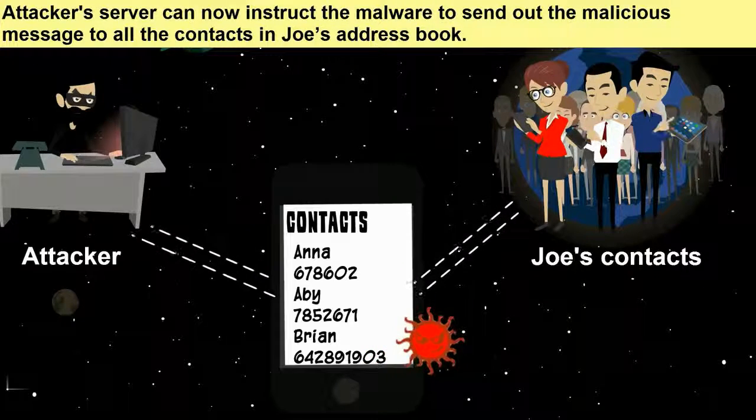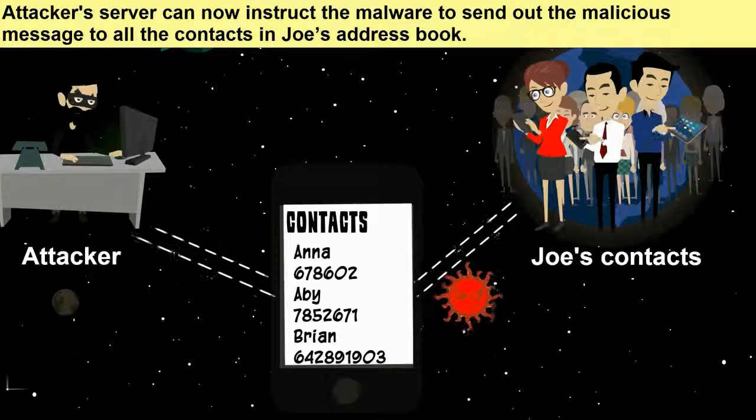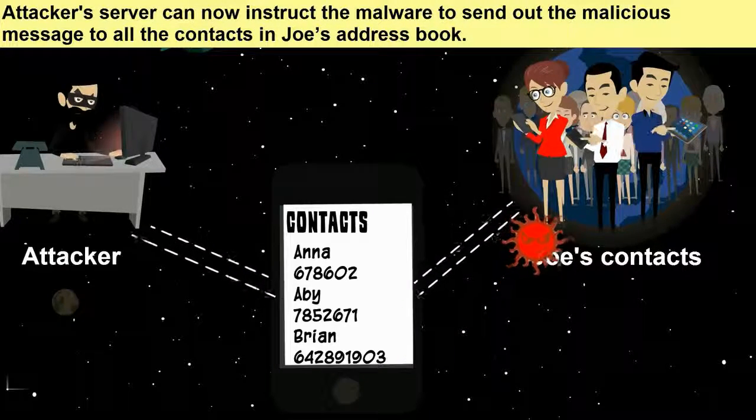The attacker's server can now instruct the malware to send out the malicious message to all the contacts in Joe's address book.